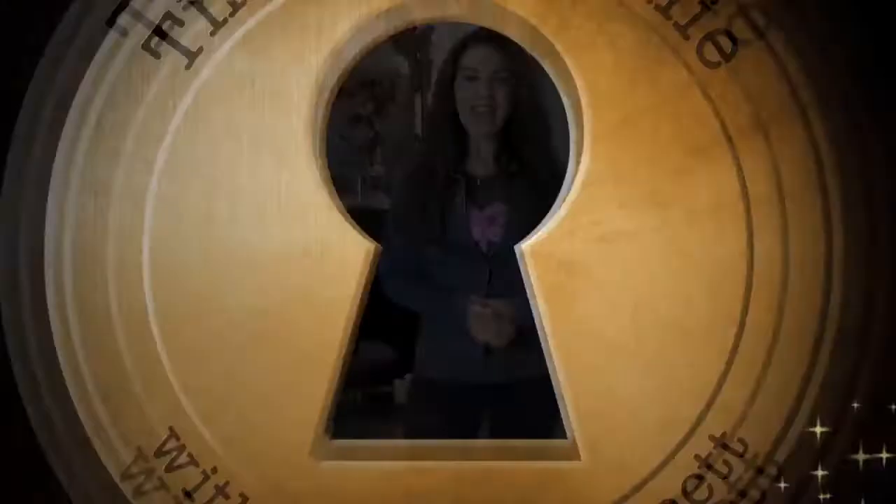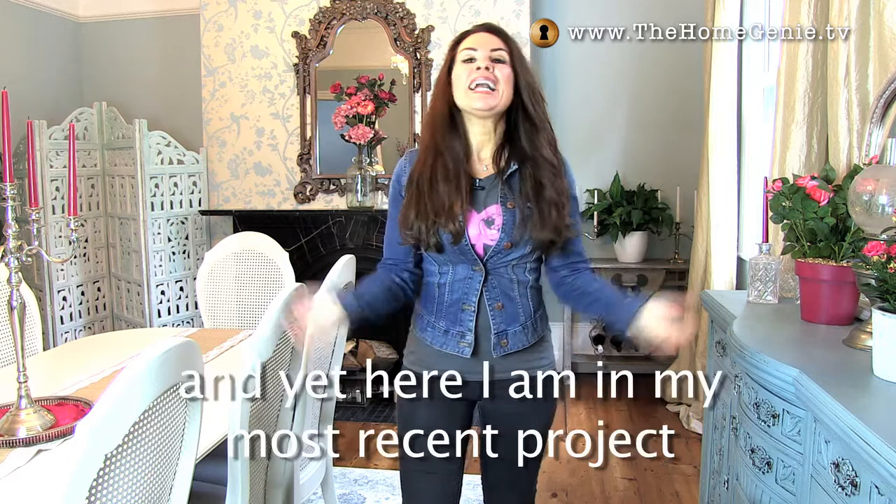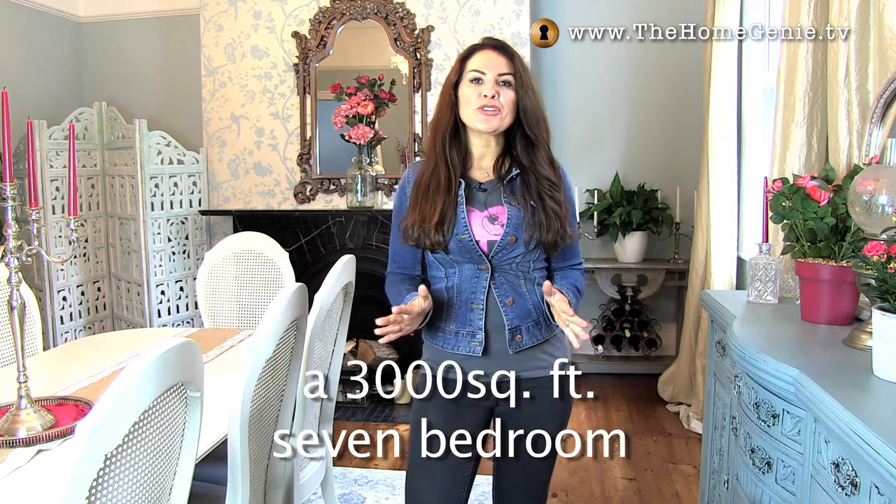I could never have imagined that eight years ago when I was renovating a one-bedroom flat in Folkestone that I'd actually make a business out of it. And yet, here I am in my most recent project — a 3,000 square foot, seven-bedroom Victorian house in Sevenoaks.